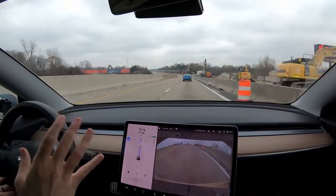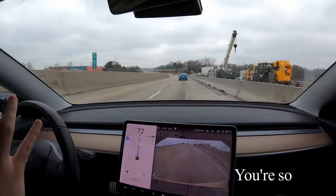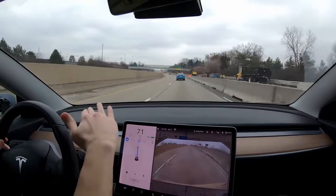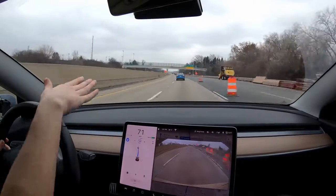Very cool. I'm freaking out. It's so cool. And it was so smooth. The car just very casually, like, 'Oh, this barrel's in my way. Let's avoid that.'